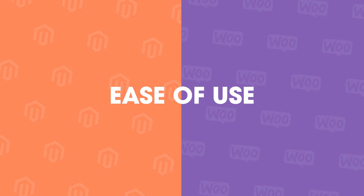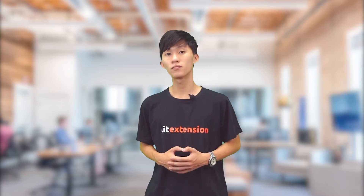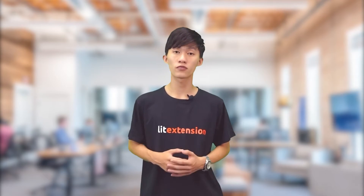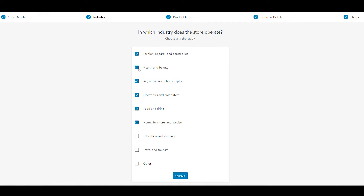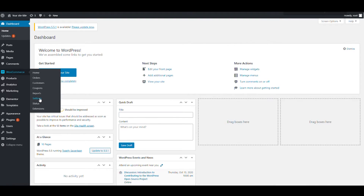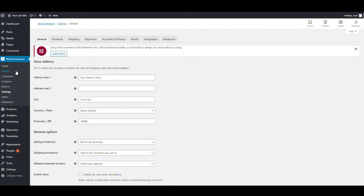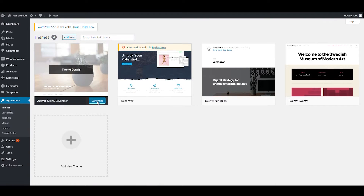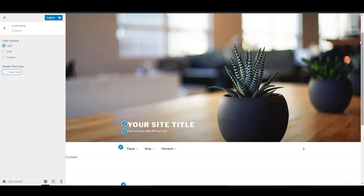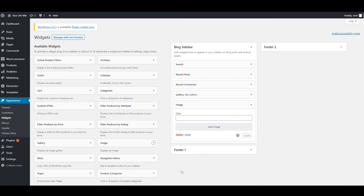Now we'll talk about ease of use. WooCommerce targets small to medium businesses. Even though the setup process is a little bit complicated compared to hosted solutions such as Shopify or BigCommerce, it still has a touch of user-friendliness. WooCommerce comes with a setup wizard that walks you through initial setup like editing store details, selecting industries, and more. This platform offers plenty of help with almost anything and is highly customizable through your WordPress admin dashboard. You can easily personalize your website — changing colors, adding different functions, and inserting pictures or videos.